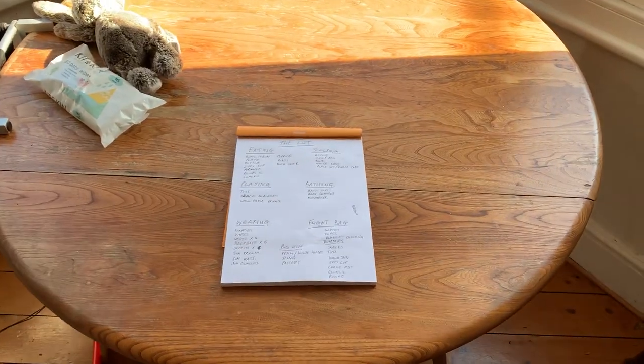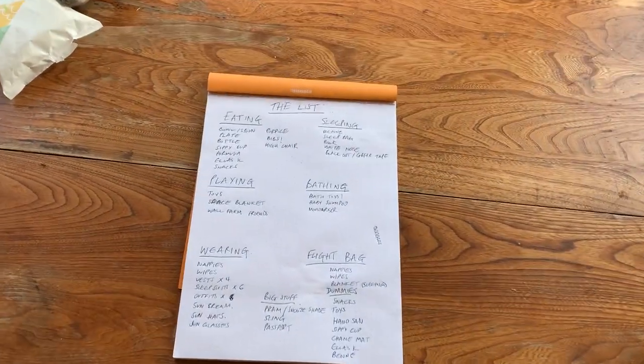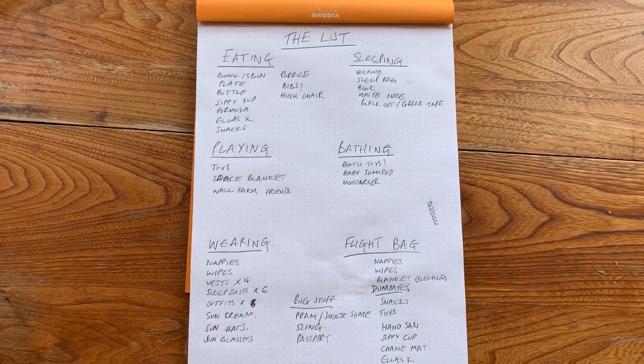Tip number one: make a list before you go. This is probably appropriate for any trip with a baby, but the last-minute panic before a flight is the last thing you need. If you have a list out for two weeks before you fly, you can add to it every time you think of something, then tick everything off before you go. It just helps calm you down so much because you know you've really got everything.